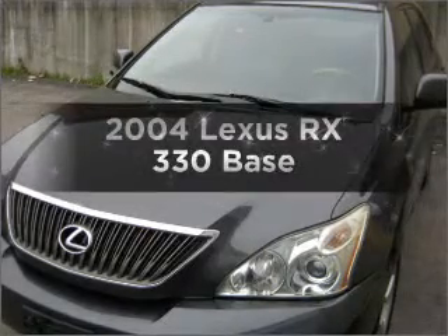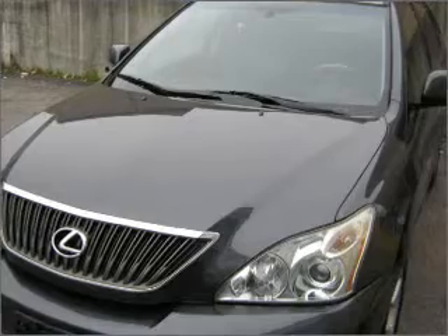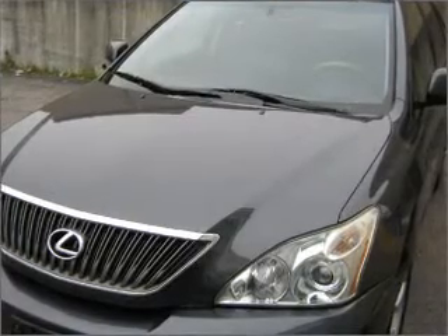Get noticed in this 2004 Lexus RX 330. If you're looking for a first-rate auto, this one could be yours today.